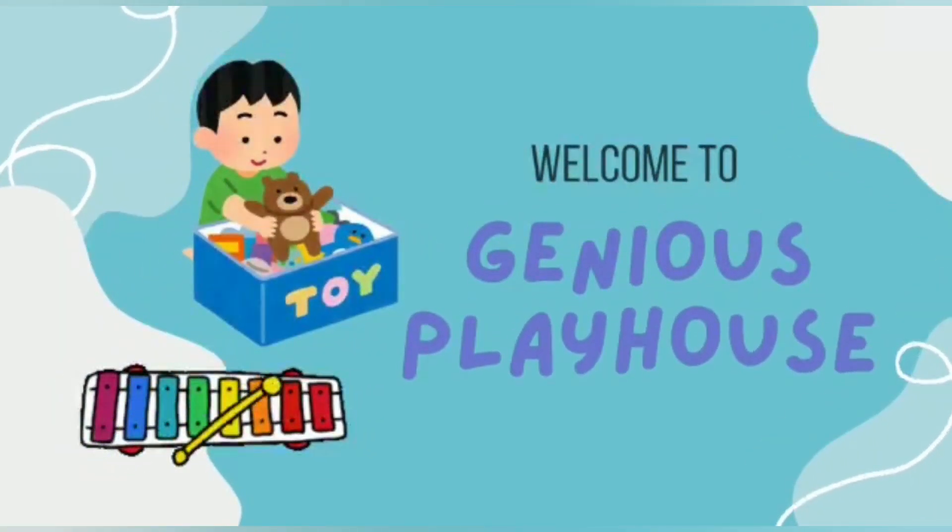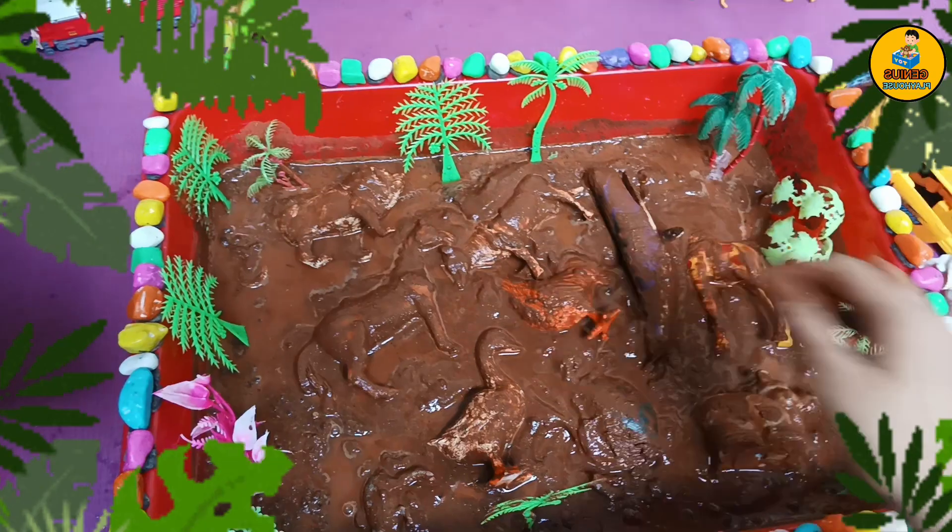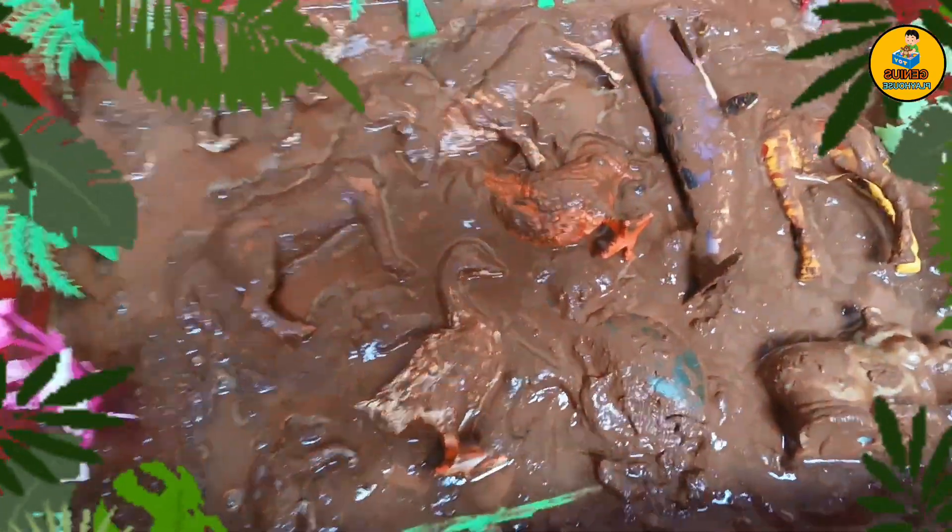Hi kids! Welcome to Genius Playhouse! Hello my dear friends! Welcome to our channel!